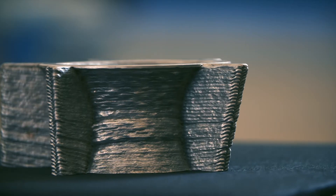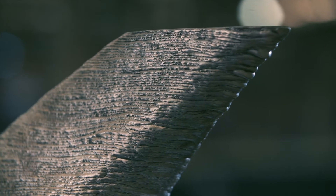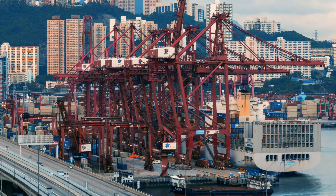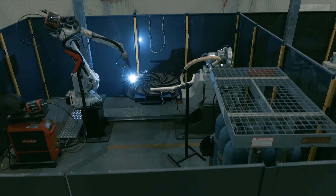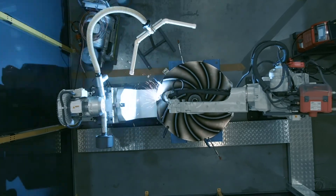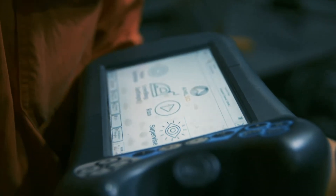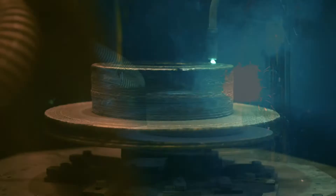AML3D's world leading technology currently provides Industry 4.0 production capability for the mining industry, defence, aviation, maritime and the oil and gas industries. We are also developing new innovations and technology to provide capability to a much wider array of industries from our state of the art technology development facility headquartered in Edinburgh, South Australia.